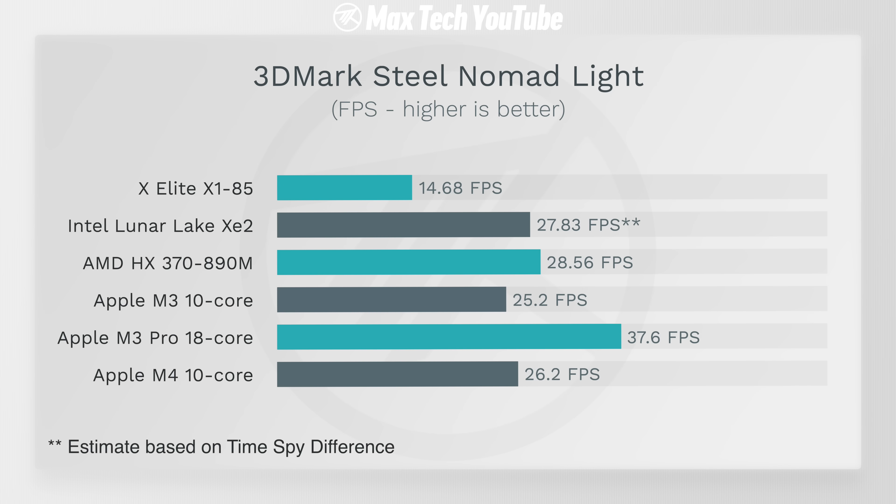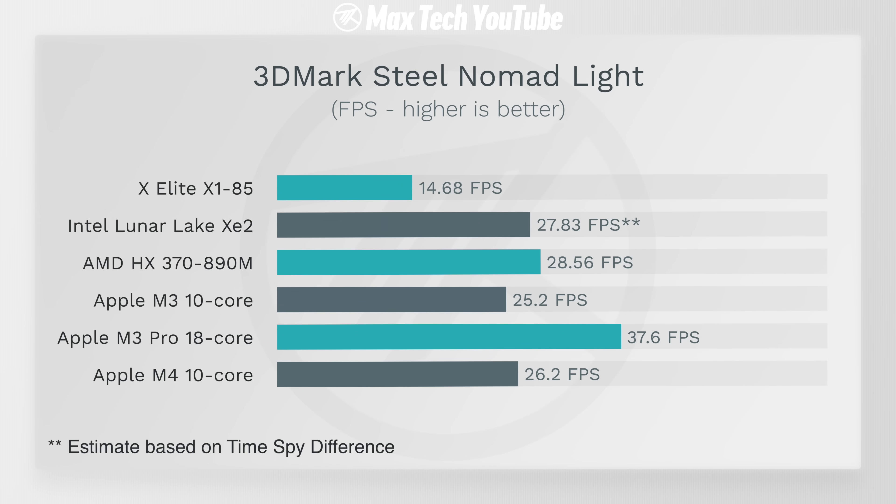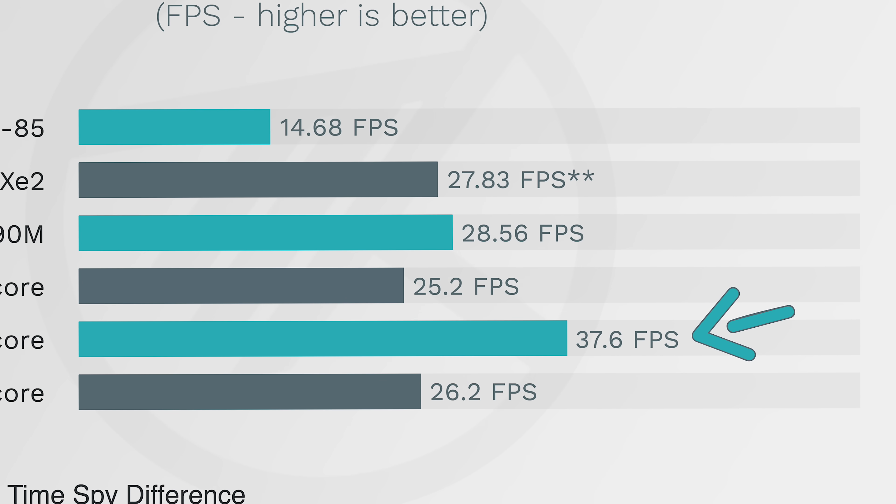In 3DMark Steel Nomad Light — the most modern benchmark from 3DMark — Lunar Lake was estimated based on the Time Spy difference. The X Elite is again at roughly half the performance of Intel and AMD chips, and now both Intel and AMD are actually faster than both the M3 and the M4 tested in the iPad Pro. So Intel and AMD are probably better for gaming. The M3 Pro with its 18-core GPU hits 37.6 fps, but it's in a different price league compared to what these laptops are expected to cost.